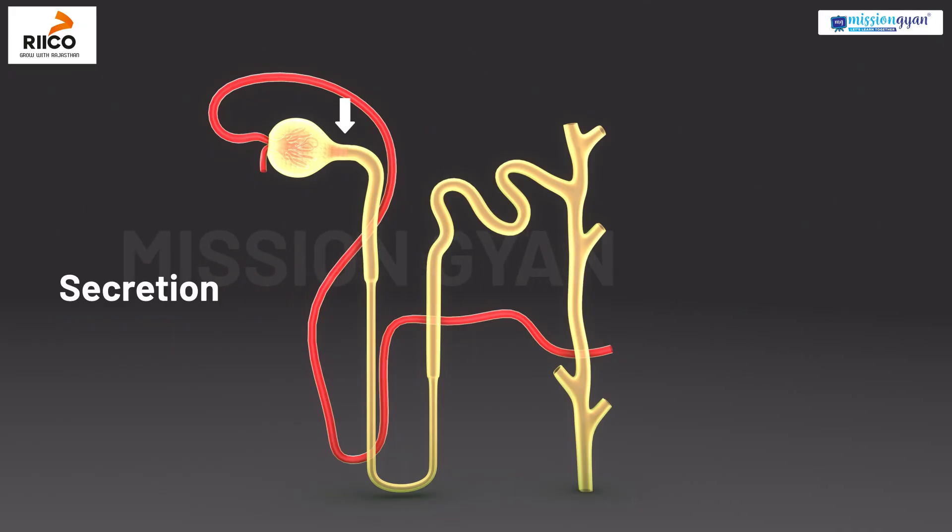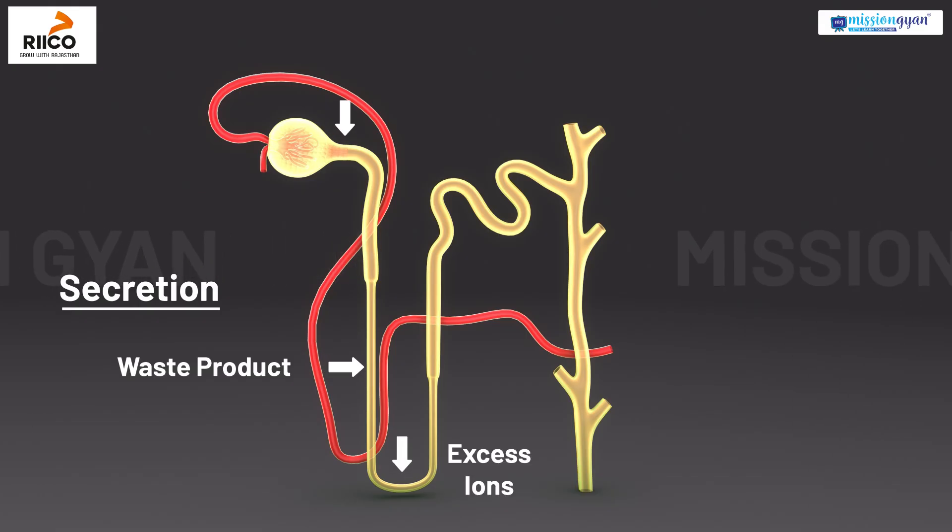Then we have secretion. Here, additional waste products and excess ions are added into the tubule, making the fluid even cleaner for the body.